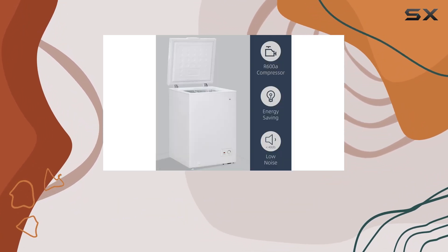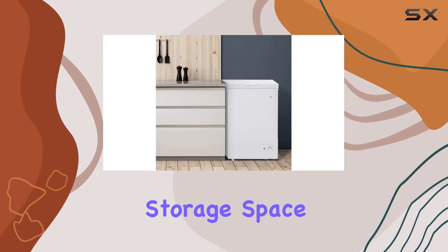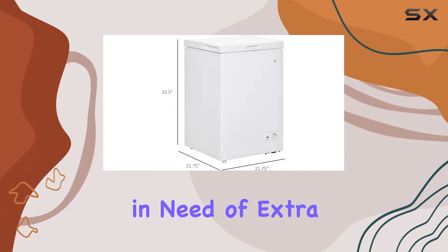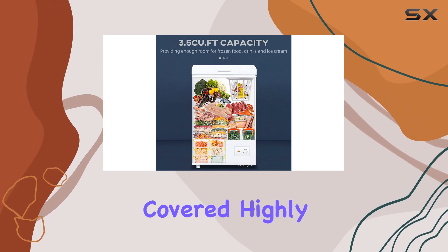Overall, I'm really impressed with the HOMCOM compact chest freezer. It's efficient, user-friendly, and offers ample storage space for all your freezing needs. Whether you're a college student in a cramped dorm or a busy professional in need of extra freezer space, this appliance has got you covered. Highly recommended.